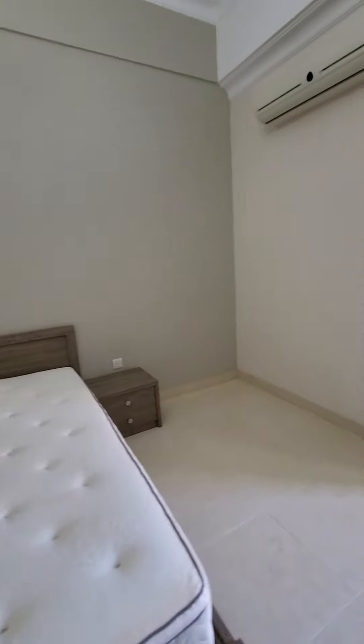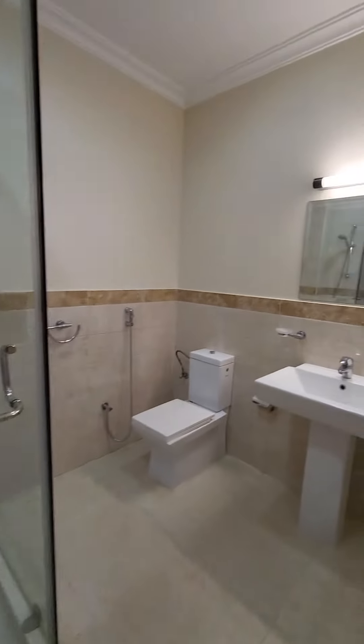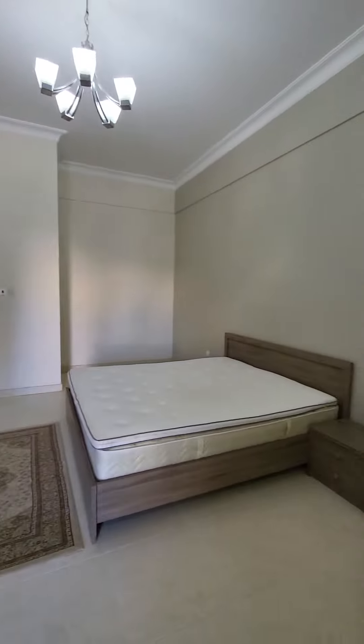This one is also an attached bathroom — master bedroom — and a big balcony is also available. There are cabinets also available.